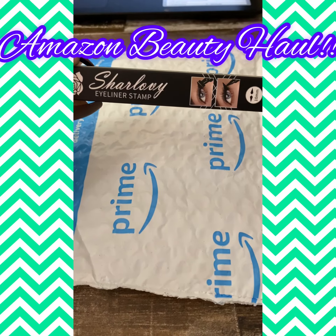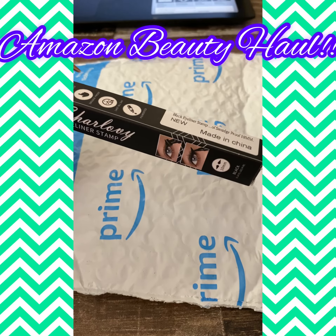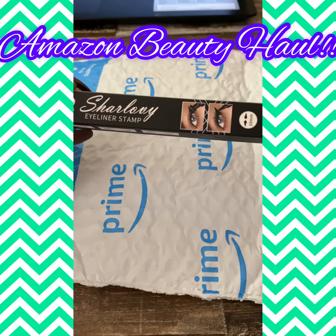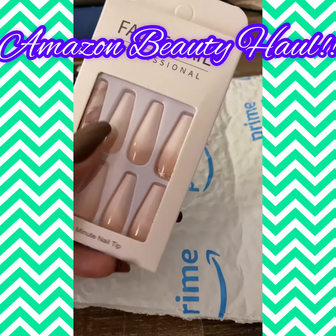First, I have the Charlovy eyeliner stamp in black, and I will be doing a review on this — more than likely probably tomorrow. So stay tuned for that.